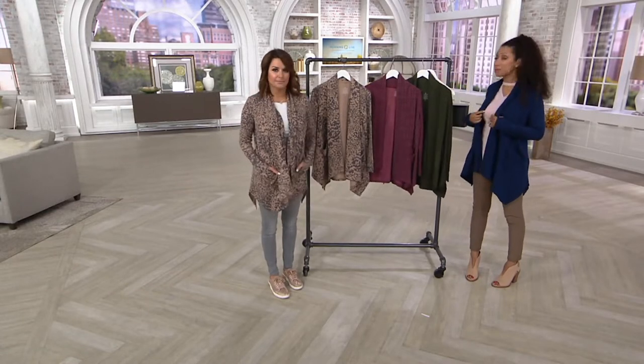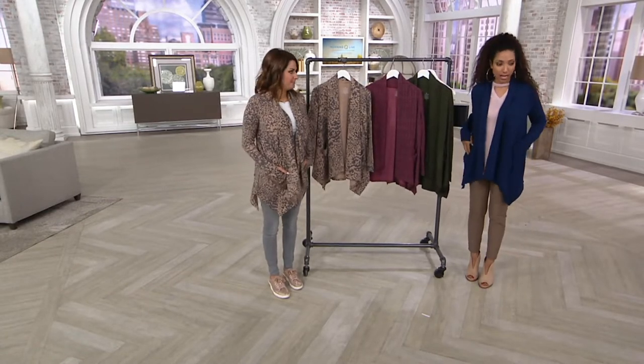In the navy we have small through 1X, so we still have a nice range of sizes. Over 1,000 ordered in this presentation. You mentioned this is something we can wear casually around the house — really rocking it like a loungewear look.